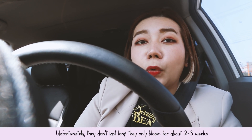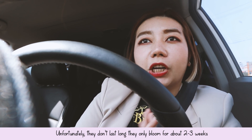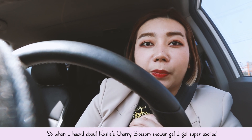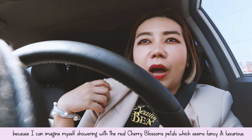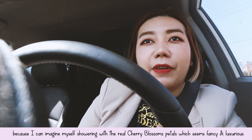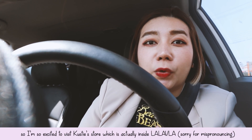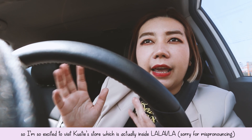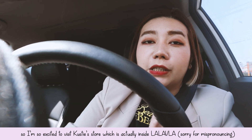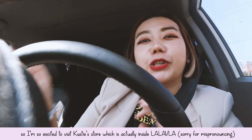Unfortunately, cherry blossoms don't last long — they only bloom for about 2 to 3 weeks maximum and then they're gone. So when I heard about Kosti's cherry blossom body shower gel, I got super excited because I could imagine myself showering with real petals of cherry blossoms, which seems very fancy and luxurious. I'm so excited to visit Kosti's store. It's actually inside La La Love — it's like Olive Young and they have different brands there. So Kosti is one of them. I'm super excited and let's go shopping!